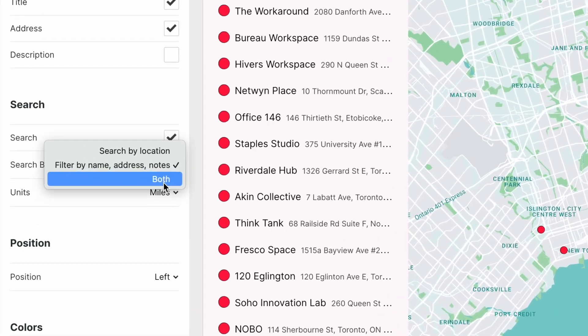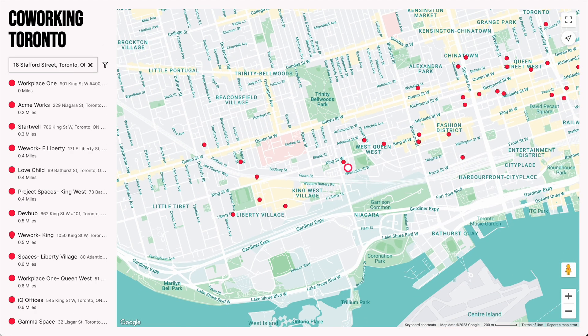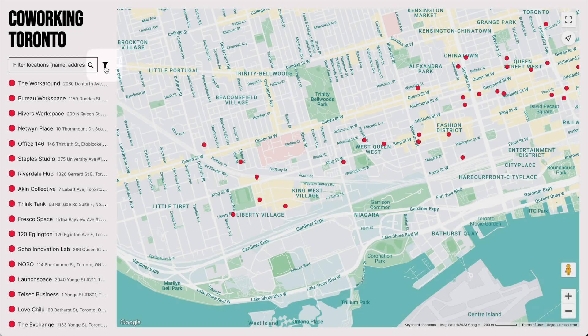We also have a final option called Both. This lets you search however you want — you can search by Location, or you can click this icon to filter by Name, Address, and Notes.